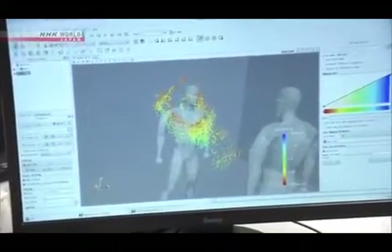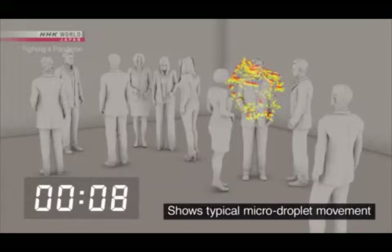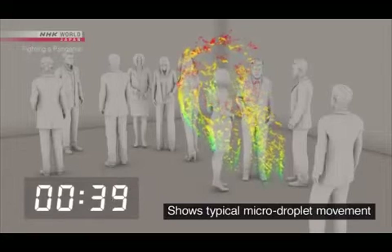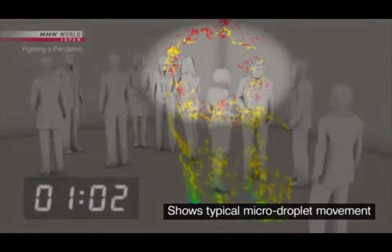This lab is simulating the movement of micro-droplets in an airtight room — about ten people in an enclosed space the size of a classroom. A person coughs once and spreads about 100,000 droplets. Large droplets are shown in blue and green; most of these fall to the ground within one minute. But the micro-droplets, shown in red, continue to drift.